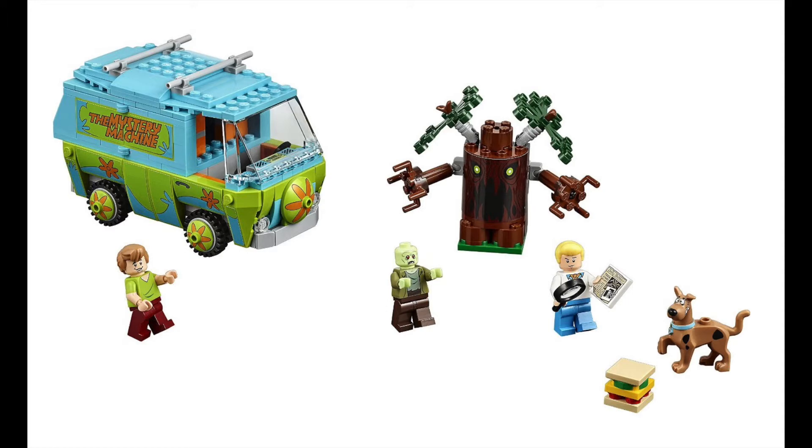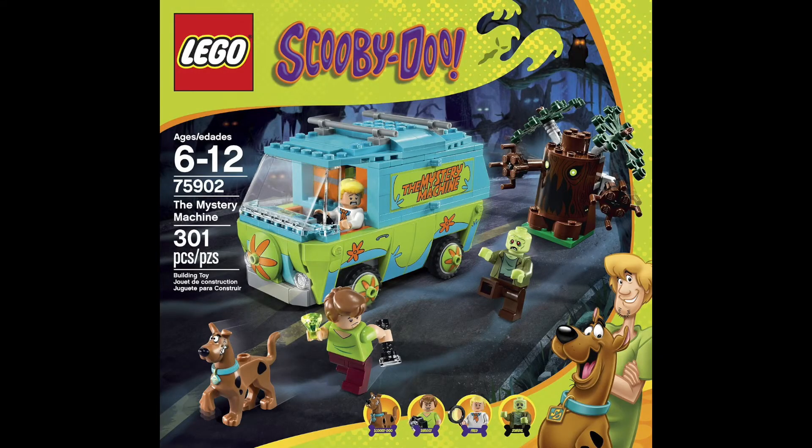So if you're a Scooby-Doo collector, I think this is a great set to pick up. This is probably the set that you want to buy out of the collection that's just come out. If you are interested in purchasing it, I will put a link to Amazon below. Thank you for watching, and I will see you in the next video.